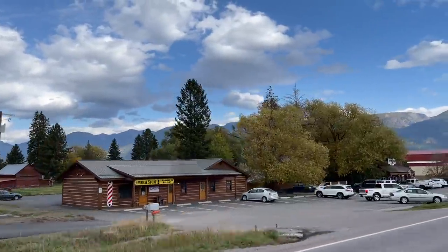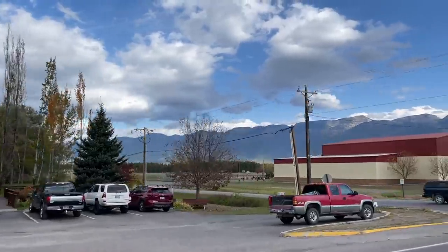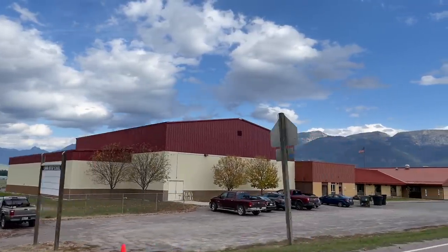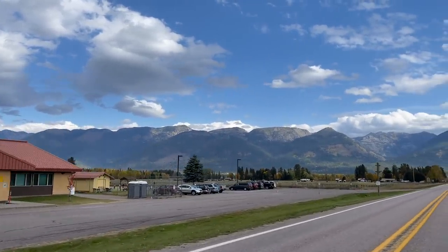There is one other school — it's east of town on Highway 83, about three miles out, right past the Echo Lake Cafe which is a great place to eat. This is the Swan River School, kindergarten through eighth grade — a rural school just outside of Bigfork.